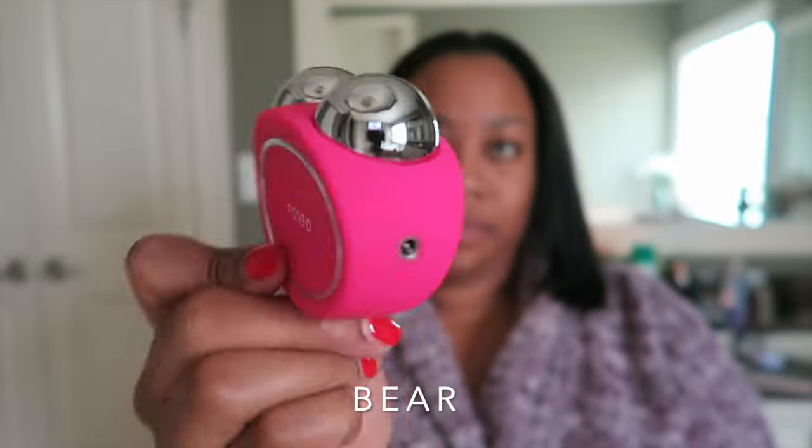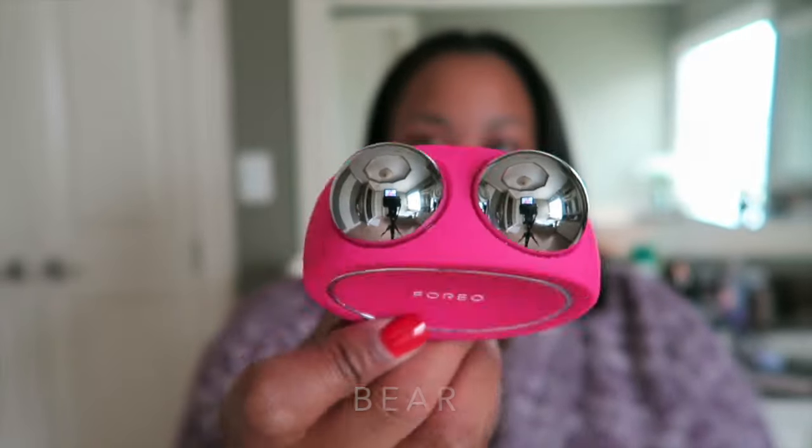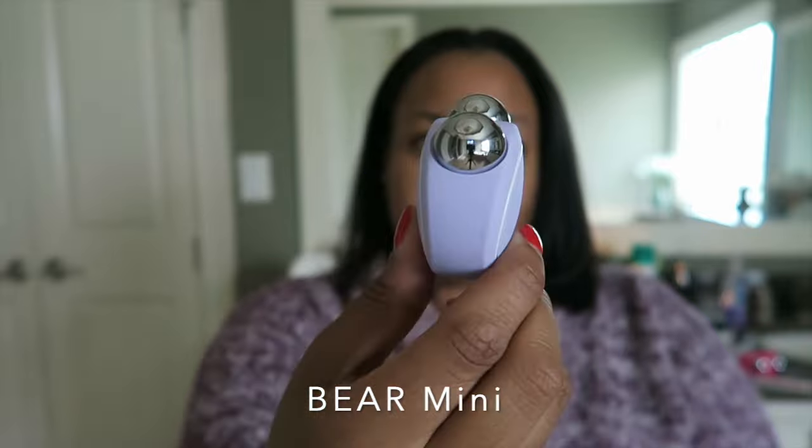More recently I've been able to try out some of their newer products, and I'm really, really loving them. Foreo was nice enough to send over their Bare and their Bare Mini, and these are facial toning devices that help tone and tighten your skin, the muscles in your face, and help to preserve your youthful appearance.